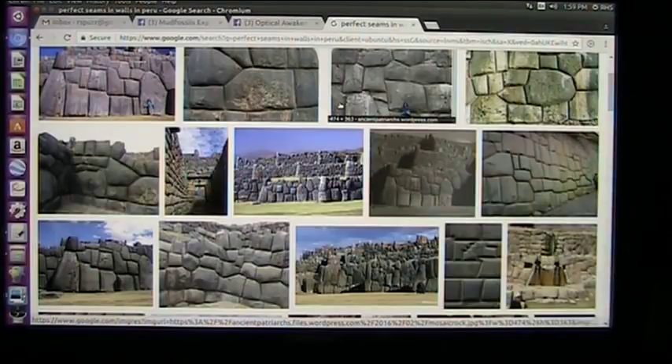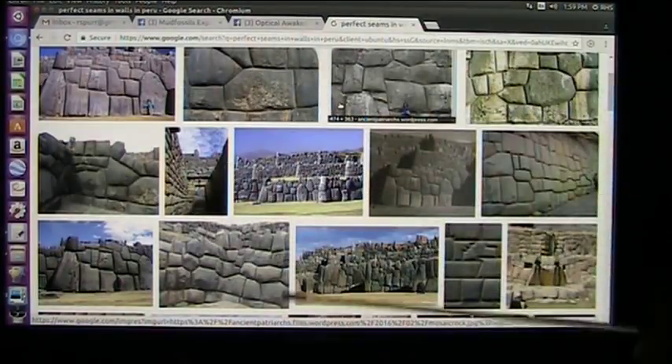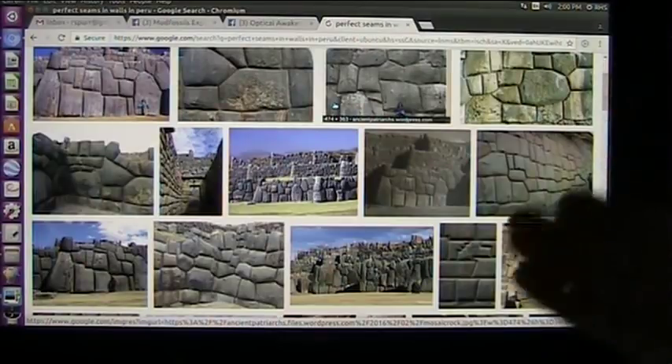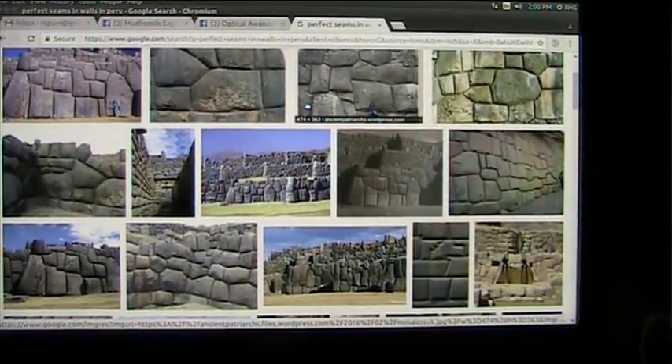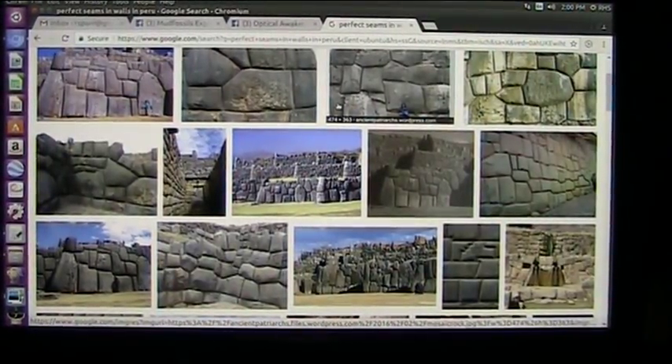Mud Fossil University has discovered the reason behind this. I'm going to give you the smoking gun right now: this is all flesh, and it was all cut when it was pliable, and it was all put together like putty, and it all fell into place exactly perfect. I have 100% evidence and proof of that, and if anybody wants to dispute it, I would like to hear the reason.